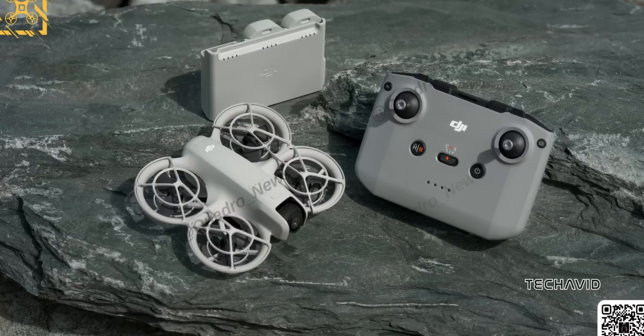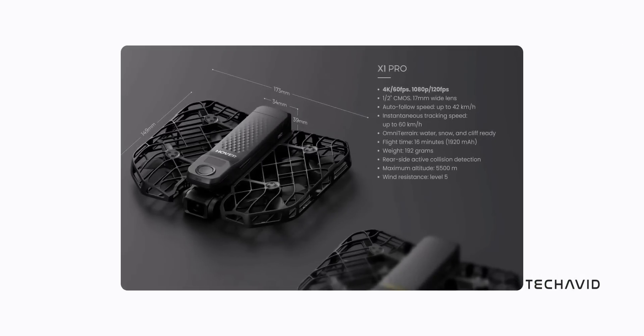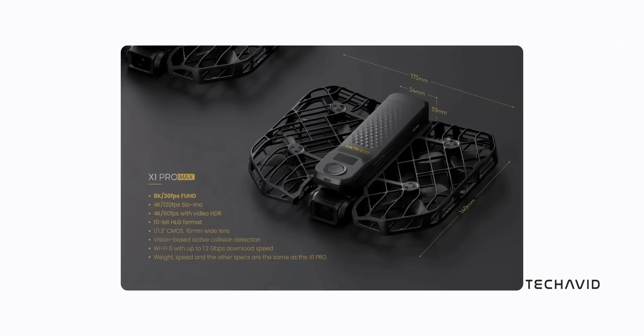In the coming weeks, drone enthusiasts have a lot to look forward to. If you're eyeing the Hover Air X1 Pro or Hover Air X1 Pro Max, get ready for some competition. DJI is about to drop something new — the DJI Neo — an entry-level drone that's already turning heads.